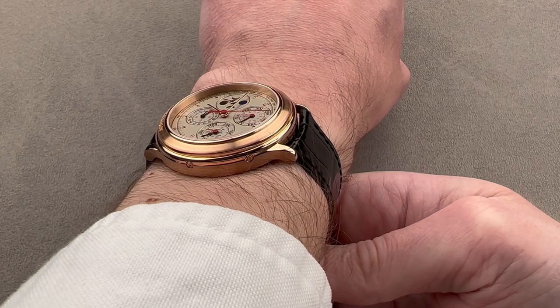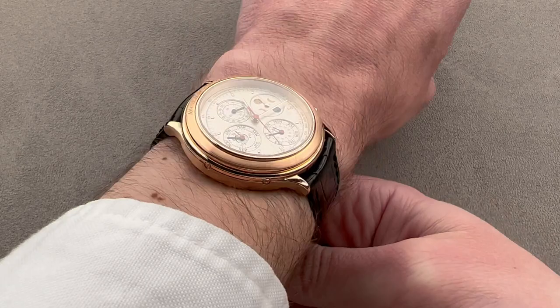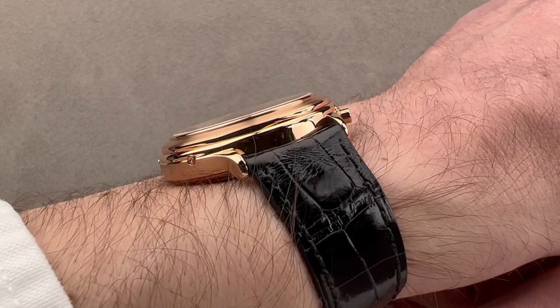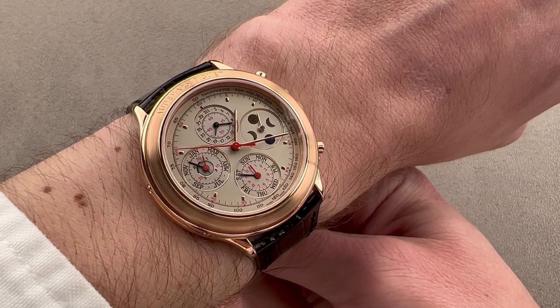In full rose gold, the watch wears well on my 16-centimeter circumference wrist because it is so short from lug to lug. 44 millimeters is almost like a 36-millimeter Datejust — it is quite compact for a 40-millimeter watch. Though it's not thin, it does feature a dramatically stepped pagoda-like case profile that allows the sleeve to ramp up and over the side of it, so it will fit beneath a dress cuff or sleeve.